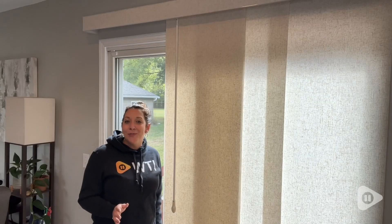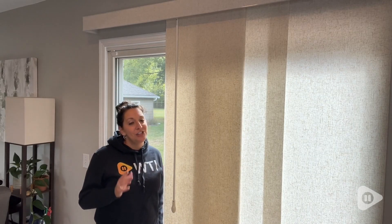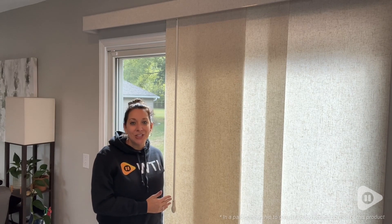They don't stick together when you're sliding them — they just really flow nicely across each other. So if your window treatments need a little extra love and upgrade, I would highly suggest checking out these beautiful and functional sliding panels from Grey Wind. But that's just my point of view.